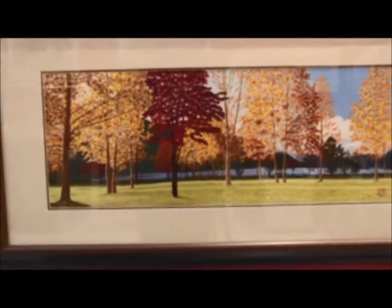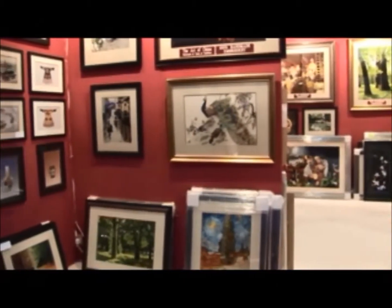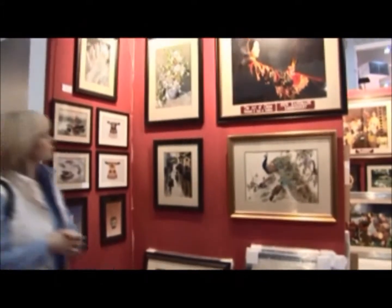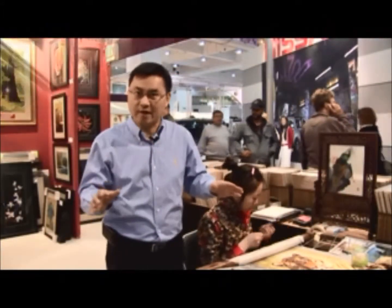We can do the color so detailed, so beautiful. That's why you can see all the colors here individually. Actually, this is silk, so the art can last forever. The color never fades.